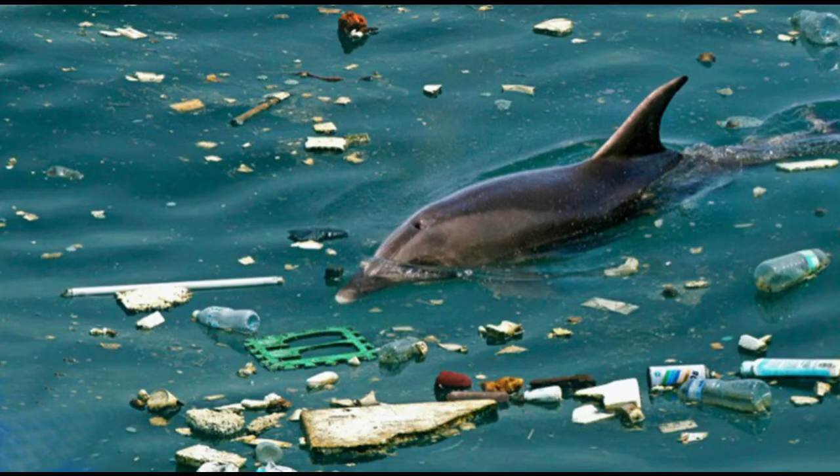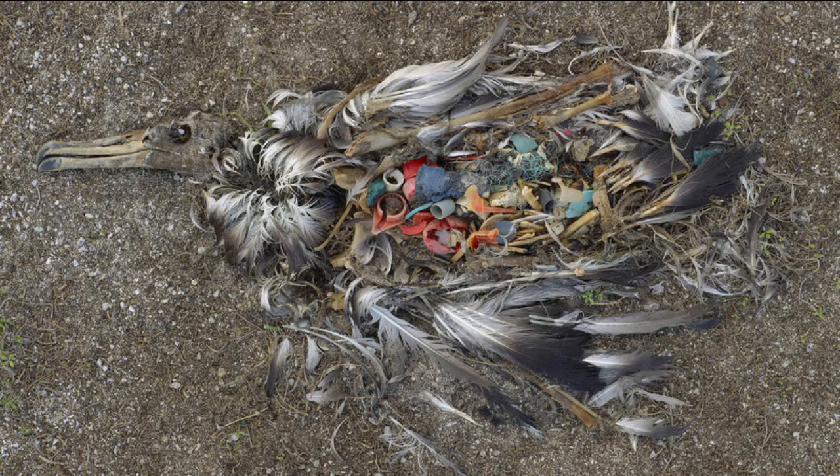Marine mammals both eat and become tangled in plastics, and even seabirds mistake plastic pieces for food, which can lead them to starvation.